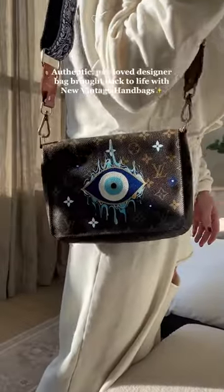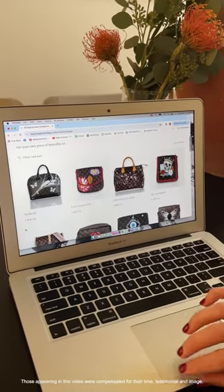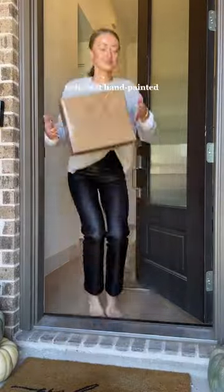Can we talk about this beauty? It is an authentic pre-loved designer bag that was brought back to life with New Vintage Handbags. The coolest part about New Vintage Handbags is that you can shop right off the website or send in a handbag you own to have hand painted.